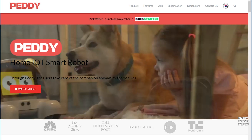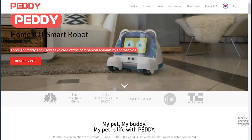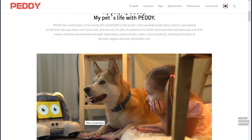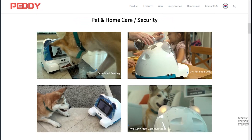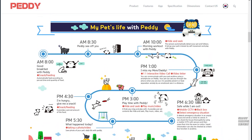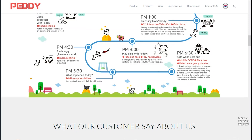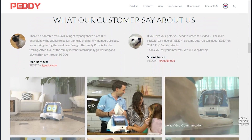They have some information there about their product and some additional videos. I think the concept is great — I'd love to see it in action and I wish them good luck. But I'd love to hear what you guys have to say, so please leave your feedback, questions, and comments down below. Let me know what you thought of today's episode and what you think of this robotic pet companion slash security robot. Until next time, thank you for watching Smart Robots Review.